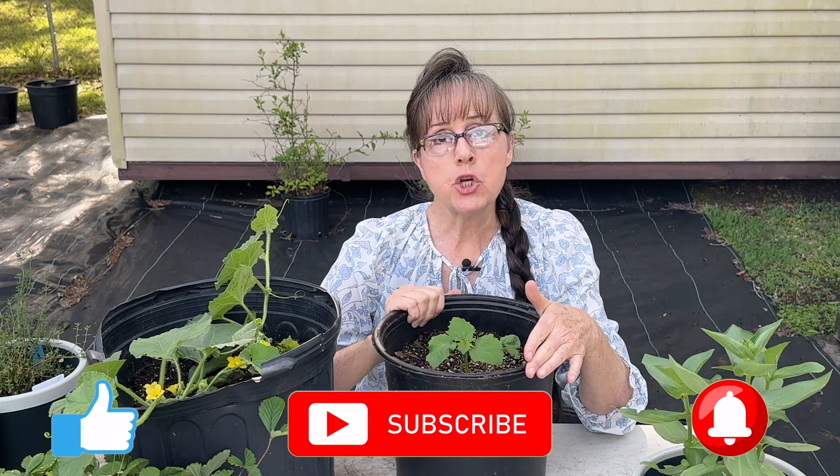Number seven: forget the lawn. Lawns and yards are beautiful, but we cannot eat grass. When it comes to limited space, I choose food. A good thing to do is to grow in your lawn where you would normally just have grass. If you live in a homeowner's association, there are many vegetables you can grow in your front yard that look like ornamentals — just beautiful garden plants tucked in between flowers. Take advantage of every square foot you have. Grow food, not lawns.